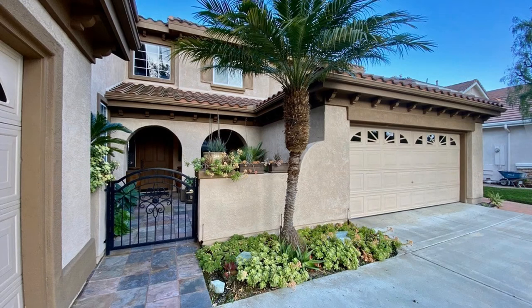This gem is truly a must-see. We keep things simple by providing all application guidelines on our website, so you know the requirements before applying. Visit our website to see available properties. We look forward to assisting you with your property needs.